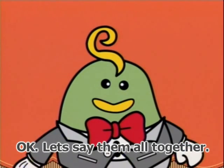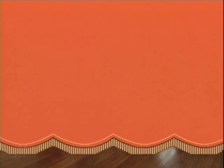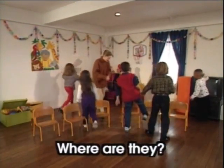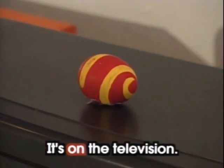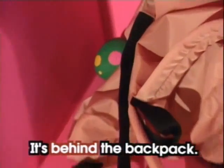Okay, let's say them all together. Are you ready? Let's try. Where are they? It's in the box. It's on the television. It's under the chair. It's next to the box. It's behind the backpack.